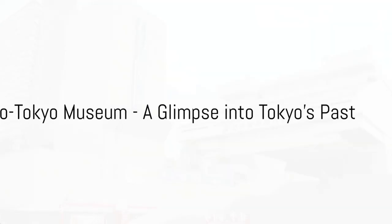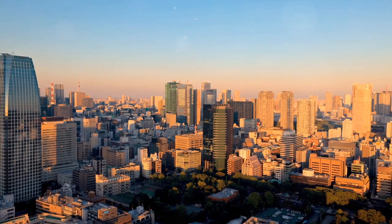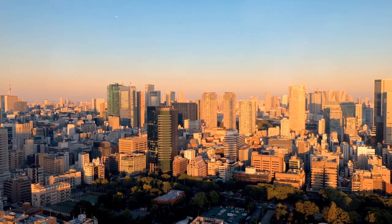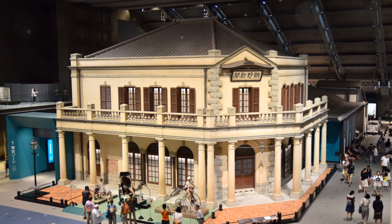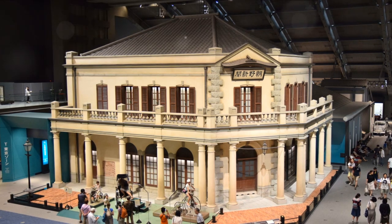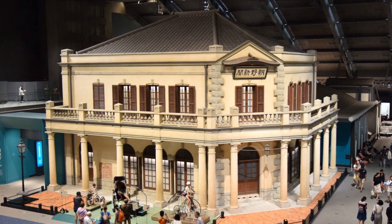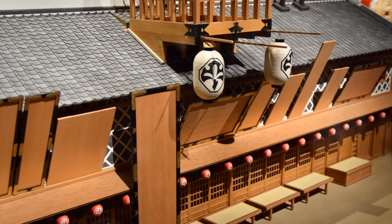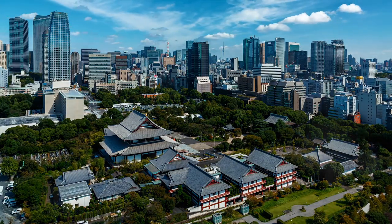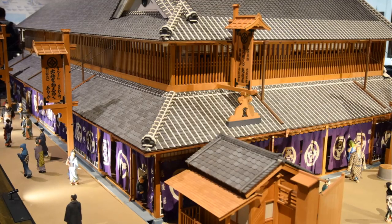Fast forward to 1993, and the Edo Tokyo Museum makes its grand entrance. This colossal structure, an architectural marvel in its own right, is a striking representation of the juxtaposition of old and new in Tokyo. Its unique design, inspired by an old-style warehouse, or kura, is a metaphorical bridge connecting Tokyo's past with its present. As you step into the museum, you're greeted with a panorama of Tokyo's history, unfolding from the Edo period right up to the modern era. The exhibits are a treasure trove of artifacts, miniatures, and life-size models, each telling its own tale of Tokyo's evolution.